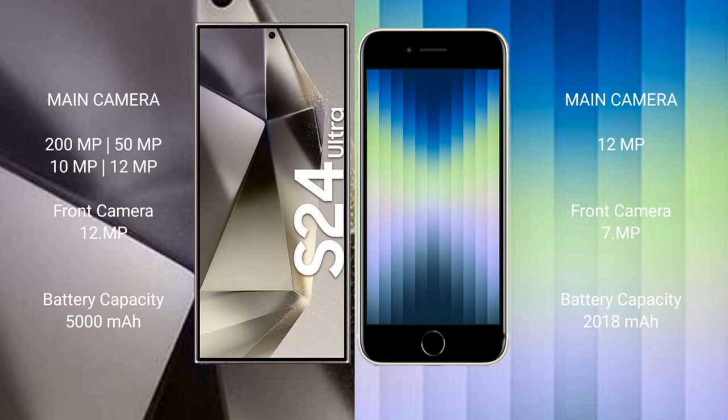The S24 Ultra has a 12MP front camera. The iPhone SE features a single camera setup with 12MP, and a 7MP front camera. The Samsung Galaxy S24 Ultra has a 5000mAh battery with 45-watt fast charging support; the iPhone SE has a 2018mAh battery with 20-watt fast charging support.